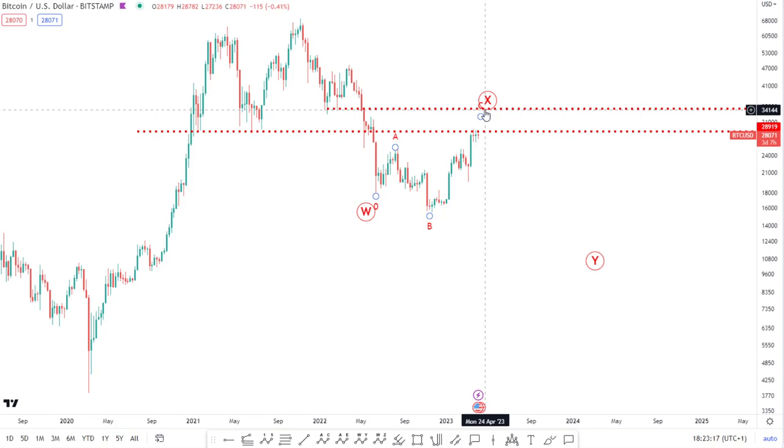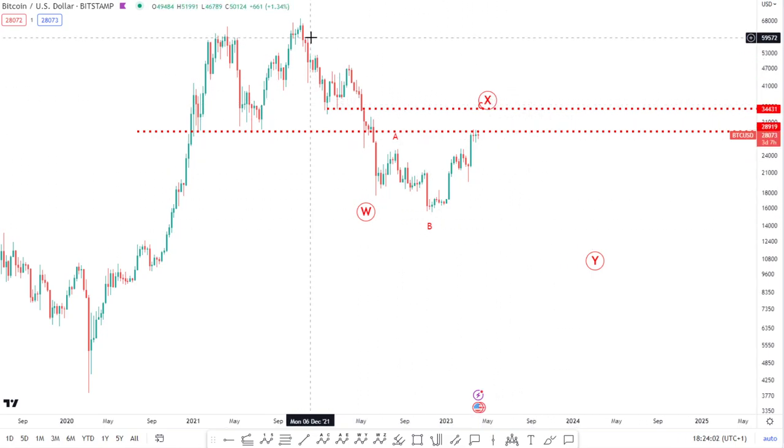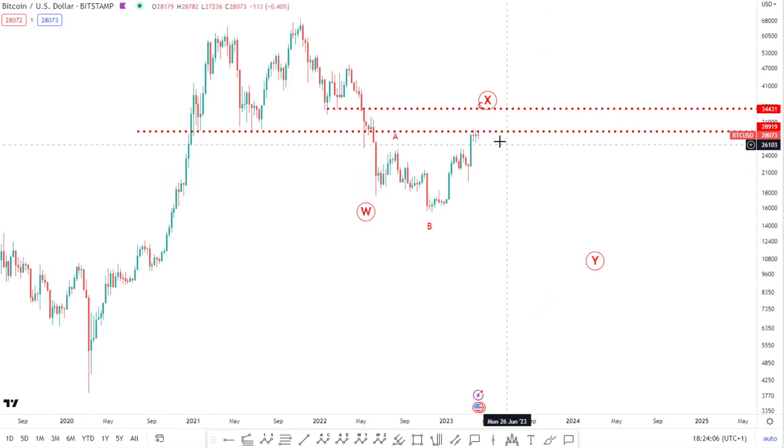If we can push above 34.5k, we can then start talking about all time highs. The way these markets are playing out in combination with how stocks are playing out, I would argue that we've got more downside to come. But this is technical analysis — you've got to be prepared for both scenarios. My scenario for the bullish argument would be if we push through 34.5k. There's no need to be concerned about missing out — it's about trading between the levels rather than keeping a long position indefinitely and having to weather the storm with all of these pullbacks.